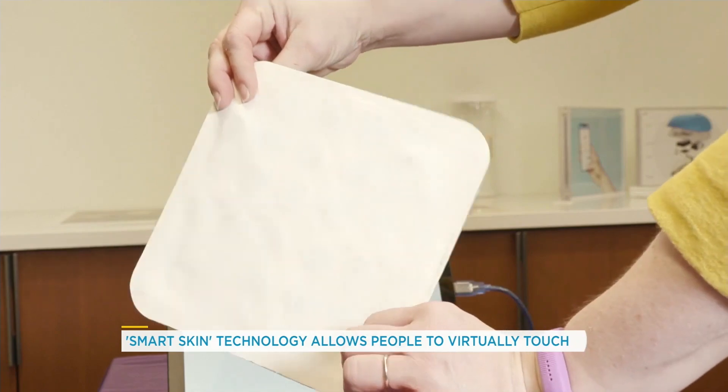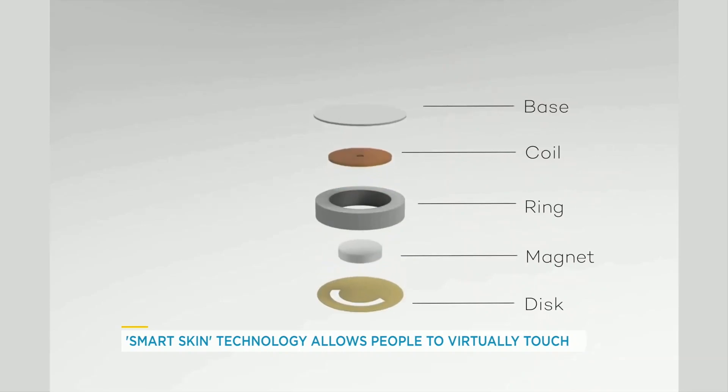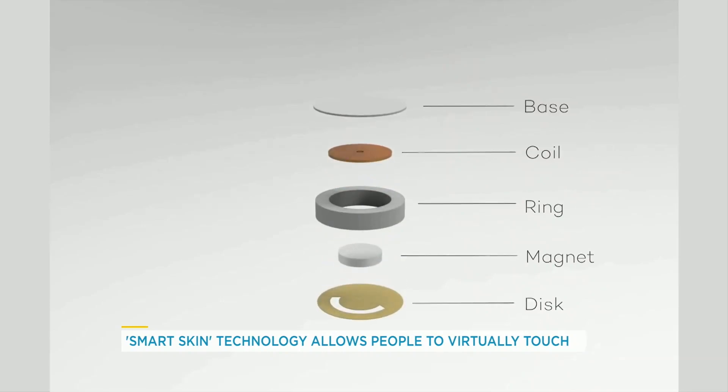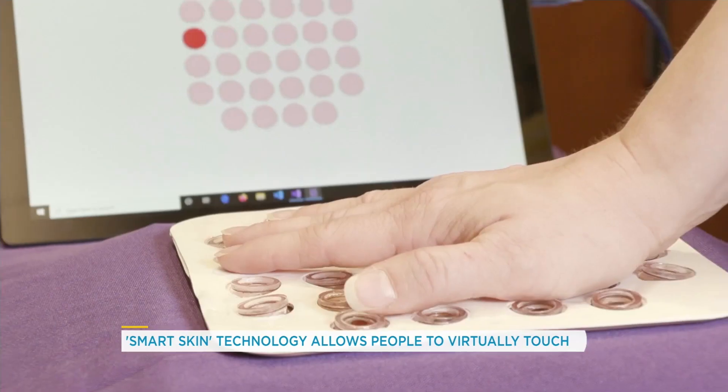Can you describe what it feels like when you get the sensation, and also what it can and can't do? Yeah, so it feels like a kind of gentle sensation of touch — it's not a forceful poking.